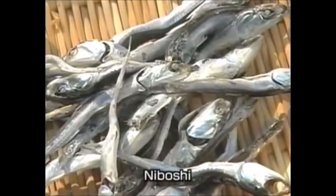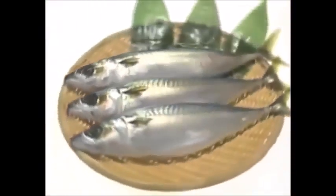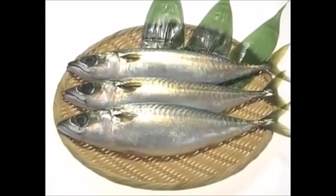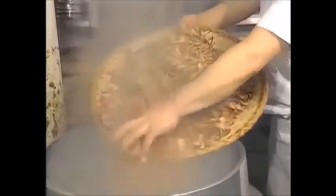Small dried fish known as niboshi are another ingredient widely used in dashi. Other dried fish are used as well, such as mackerel, sardine, or flying fish. Each region has its own tradition. All of these different ingredients can produce the underlying flavor component that gives Japanese cuisine its savor. That component is known as umami.